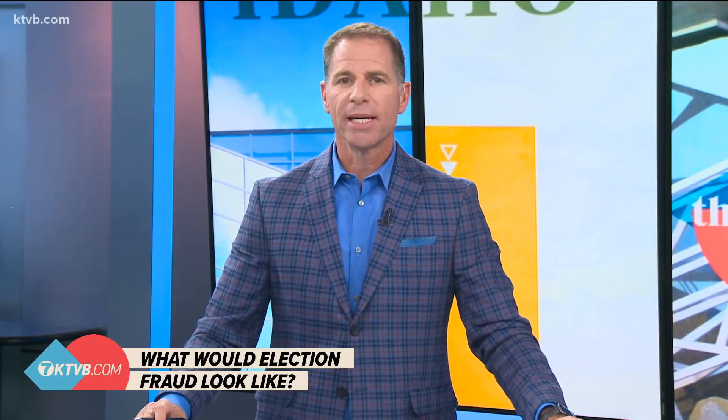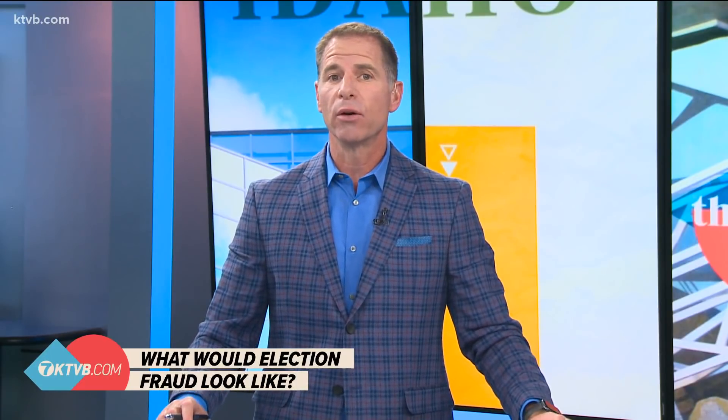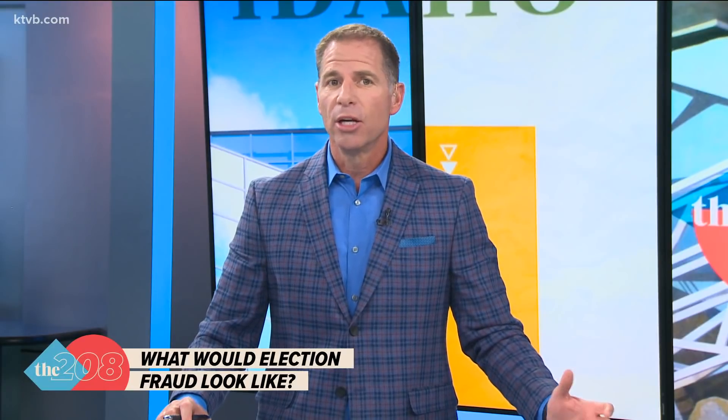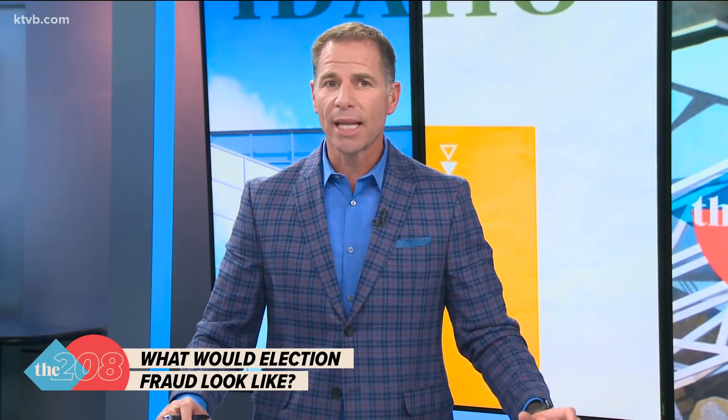What does voter fraud look like? Any sentence containing those two words has generated endless conversations over the last week. President Trump continues to push the idea that some aspect of fraud or illegal votes have impacted the election results in battleground states. And so far, no evidence exists to prove any of those claims.